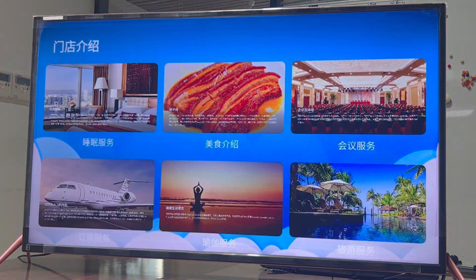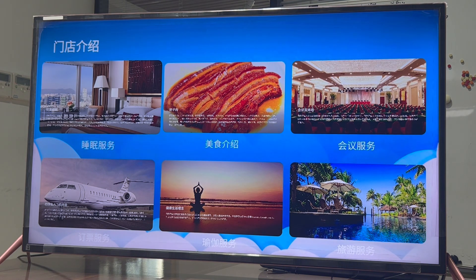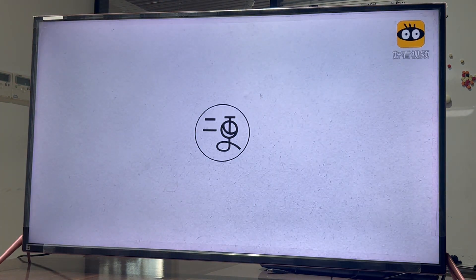Here are a range of hotel services, such as meal ordering, sleep assistance, room service, and food recommendations.